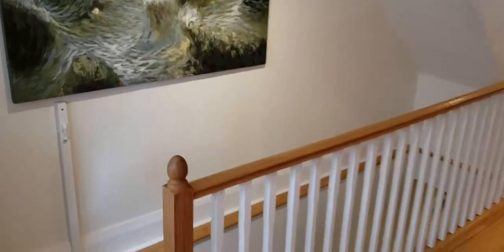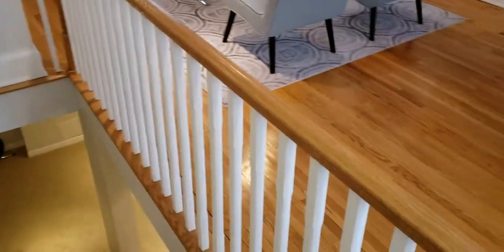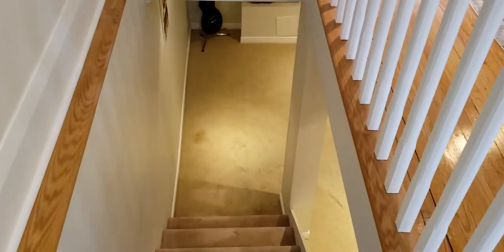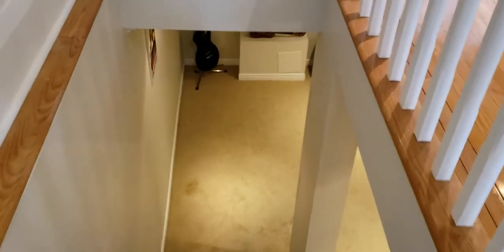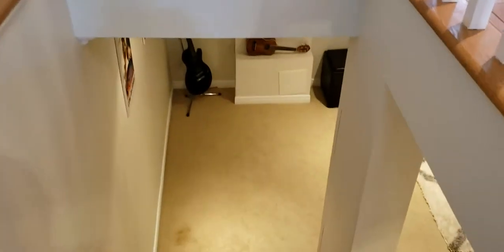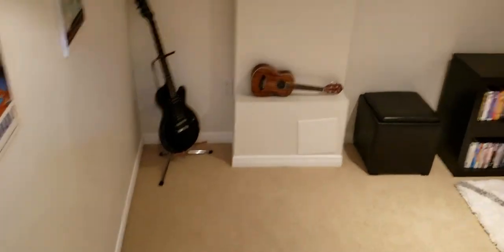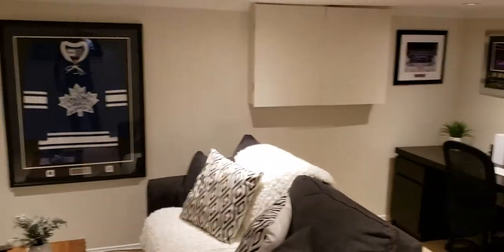All right, and finally we have the lower level of the house at 32 Runnymede. You'll notice that the basement stairs are open to the living room, dining room, and kitchen, adding to that open concept feel. The stairs are actually really wide — three feet wide — which is plenty wide to bring down your furniture, what-have-you. Lots of space, which is really nice.